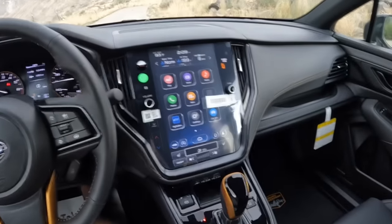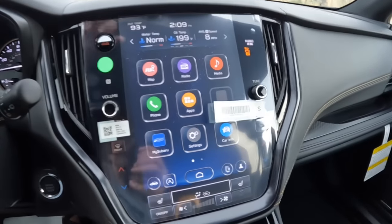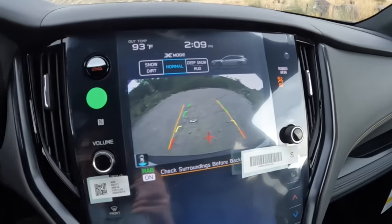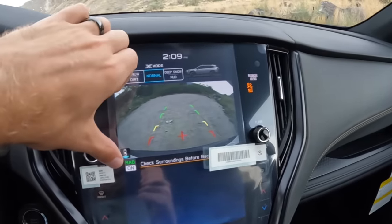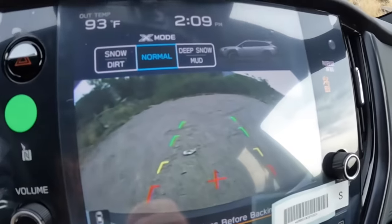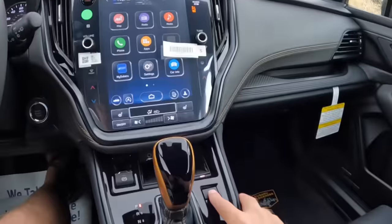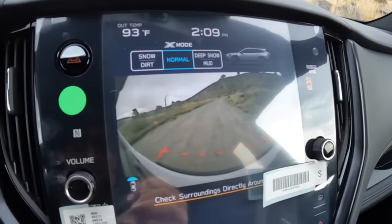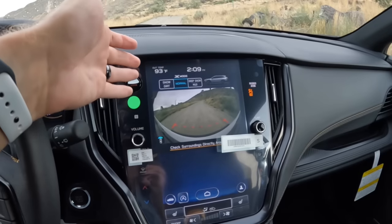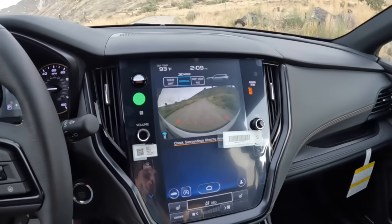Issue number six is the camera quality. We have the factory screen protector on this so there is a little extra glare. But if we go into reverse, the trajectory lines do move which is nice, however you can see that the image is only about a third of the height of that 11.6-inch screen and it's not very great quality — it's pretty grainy. The front-facing 180-degree camera is basically the same, taking up the same small proportions on screen. It does an okay job, I'm glad it's there, I just wish it was better.